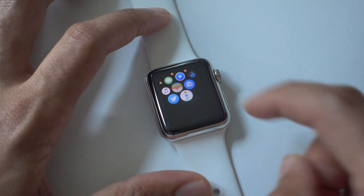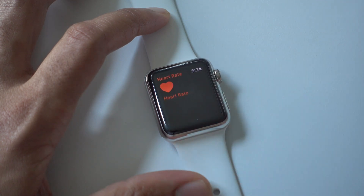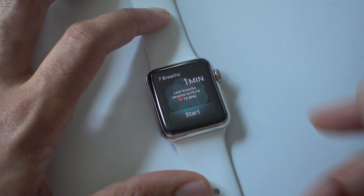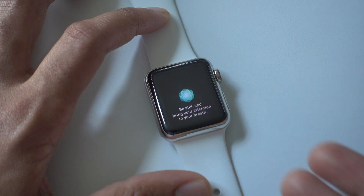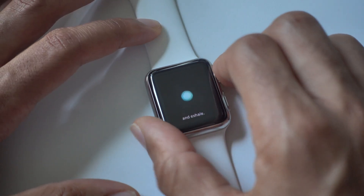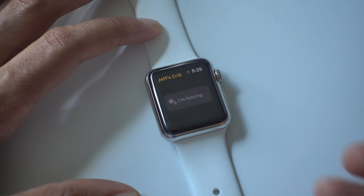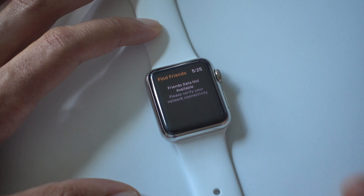The first new app is Reminders — that is a new application for watchOS 3. Your heart rate monitor is now a standalone app. You also have a new Breathe app, which helps you take some time out of your day to inhale and exhale slowly. It's actually kind of cool because it works with the Taptic Engine, helping you know when to exhale and when to inhale. You also have the Home application for controlling HomeKit devices, and last but not least, Find Friends.